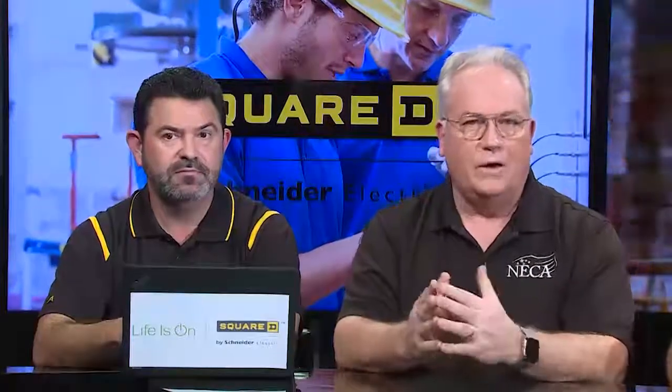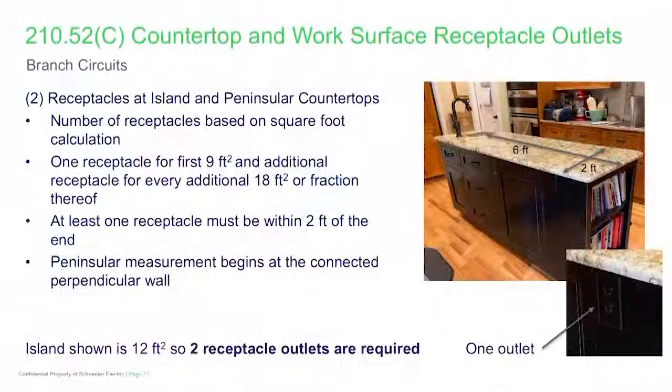There is an exception requiring at least one receptacle within two feet of the end of the peninsula or island. Starting at nine square feet, you need at least one receptacle, and then for every additional 18 square feet after that, or fraction thereof, you're going to be adding receptacles in increments.